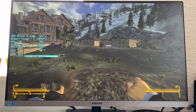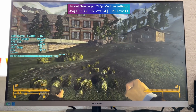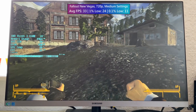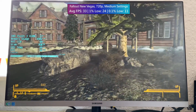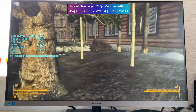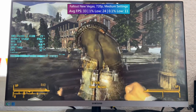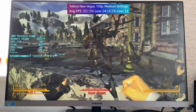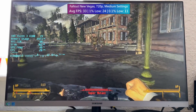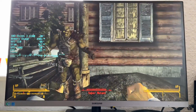Fallout: New Vegas on the medium preset was probably a bit of a stretch, even at 720p — we are averaging over 30 FPS but I do wish I'd stuck to low. Fallout: New Vegas has never been the most demanding game around, but even with older hardware it can be quite problematic, especially in terms of 1% and 0.1% low figures. The frame time graph is all over the place with this NVS card.